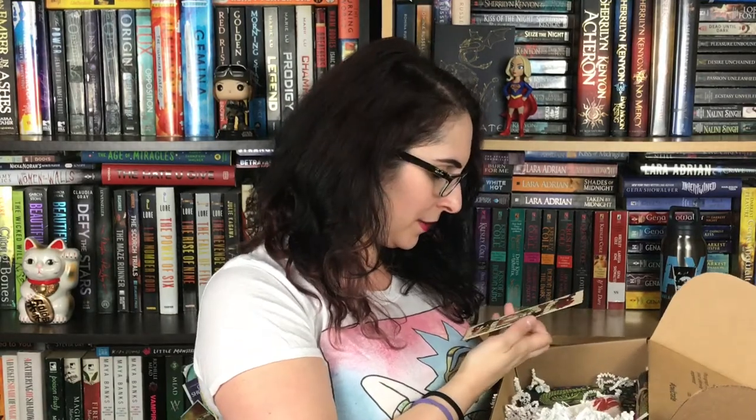Next up we have a wooden bookmark from Ink and Wonder Designs. They make these kind of hand-painted designs — well, someone painted it originally and they printed it on wood. This one is exclusive to Owl Crate for this month and it says 'I am the blood of the dragon,' so I'm assuming it's based on Daenerys from Game of Thrones, and it is gorgeous.